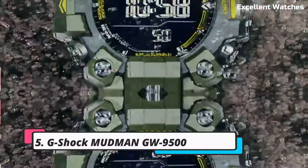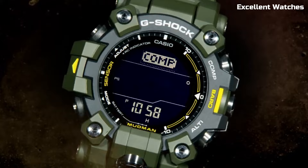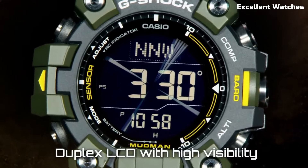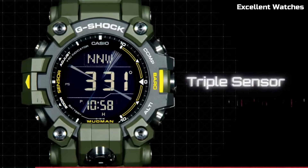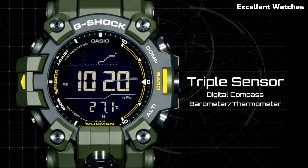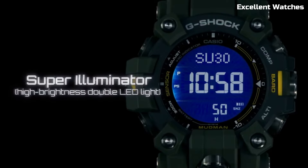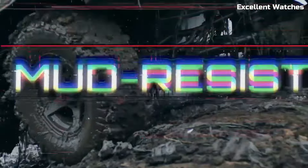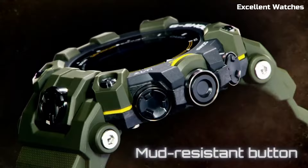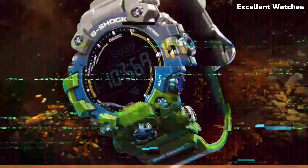Number 5. The G-Shock Mudman GW9500 is a watch built to conquer challenging environments. With its robust design and shock resistance, it can withstand extreme conditions. Mud and dust won't hinder its performance, thanks to the sealed case structure. This watch features solar-powered technology, ensuring it stays powered even in remote locations. It offers a range of essential functions, including world time, a stopwatch,